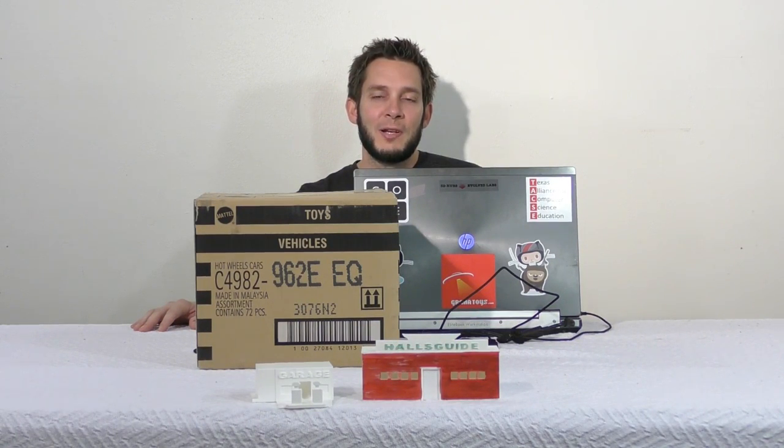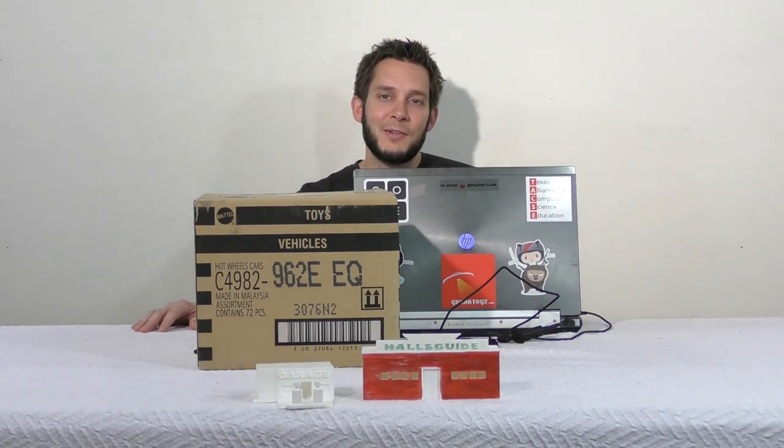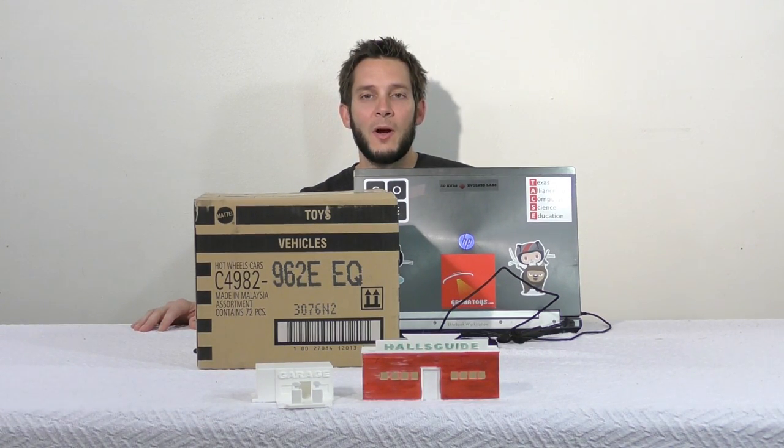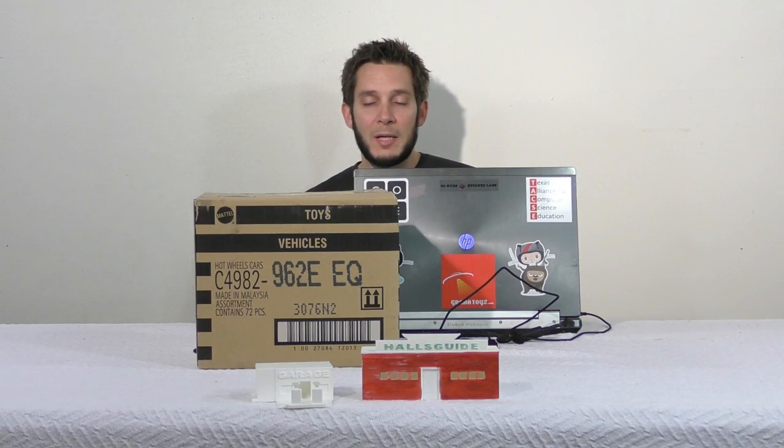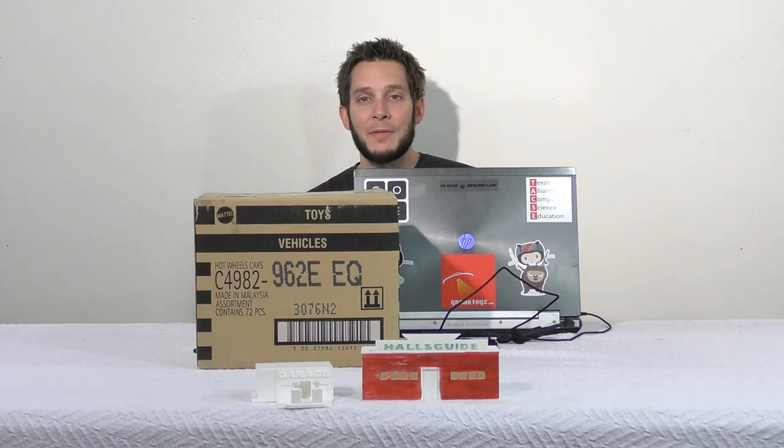Hey, it's Trenton with Hall's Guide Diecast News. 2016 is coming to a close but we are already on our fifth case of 2017. I have the 2017 E-case here, sent from Granite Toys — check them out at GraniteToys.com if you want to get your cases first. We are going to crack this one open and see what is inside the 2017 Hot Wheels E-case.